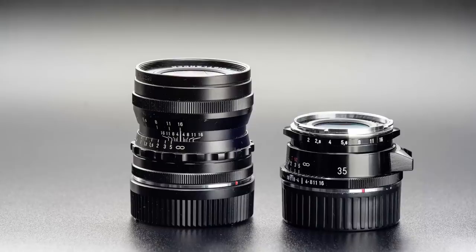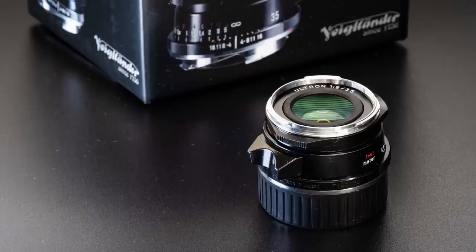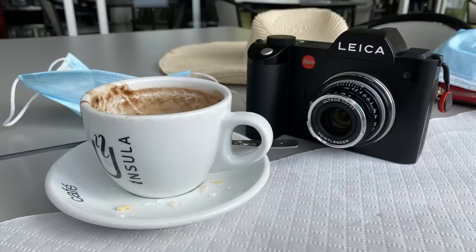I already have quite a few 35mm lenses, so what made me buy yet another? Number one: it is smaller than the 35mm f/1.7 Ultron and slightly sharper. Number two: it is sharper than the 35mm f/2 Leica Summicron, which surprised me, and it's smaller. Number three: it's about half the size of the Voigtlander 35mm f/2 APO and it's not quite as clinical. Since I shoot portraits I don't necessarily need clinical lenses, but I also walk around when not doing portraits.